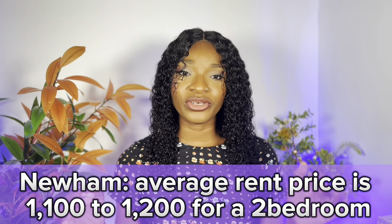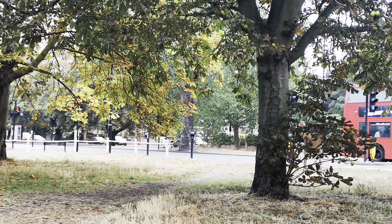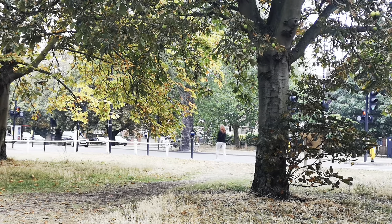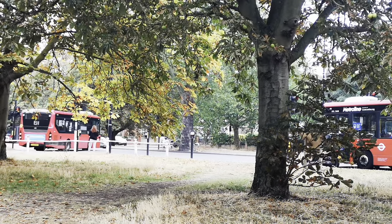Next on my list is Newham. Average rent price is about £1,100 to £1,200 for a two-bedroom, with some options as low as £700 per month. Newham is one of the cheapest areas to rent in London and is located in far east London. It's also one of the most diverse places to live in London, so if you're coming as a foreigner, you won't feel out of place. Newham is great if you have a tight budget, and it's about 8.5 miles from central London.